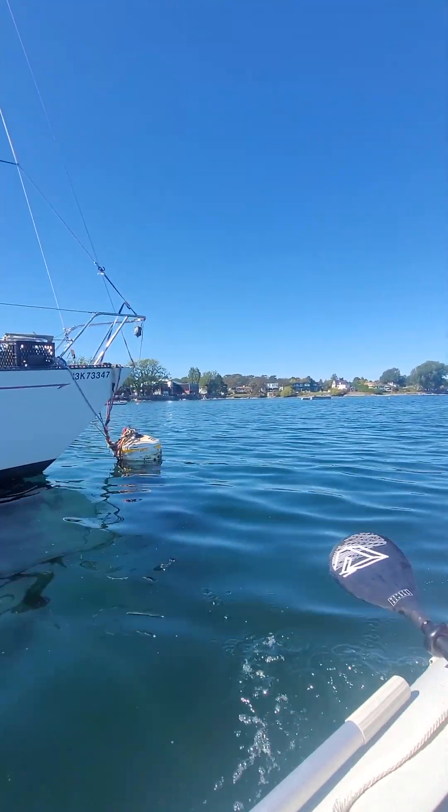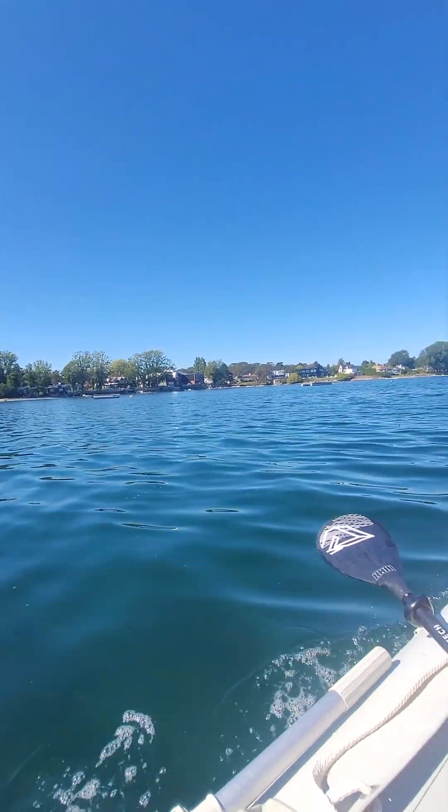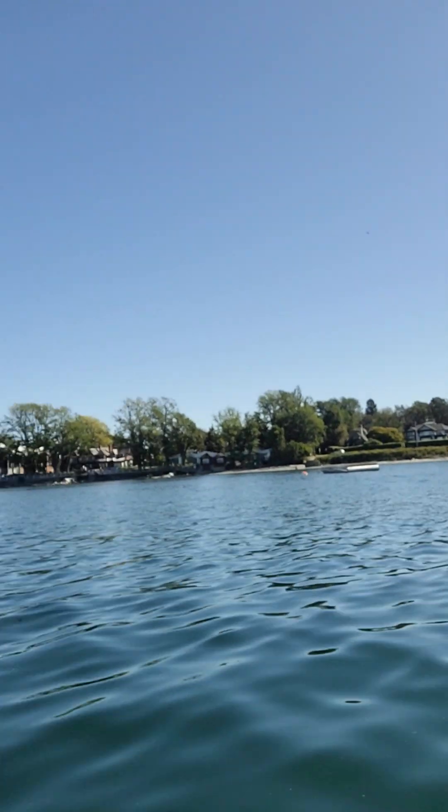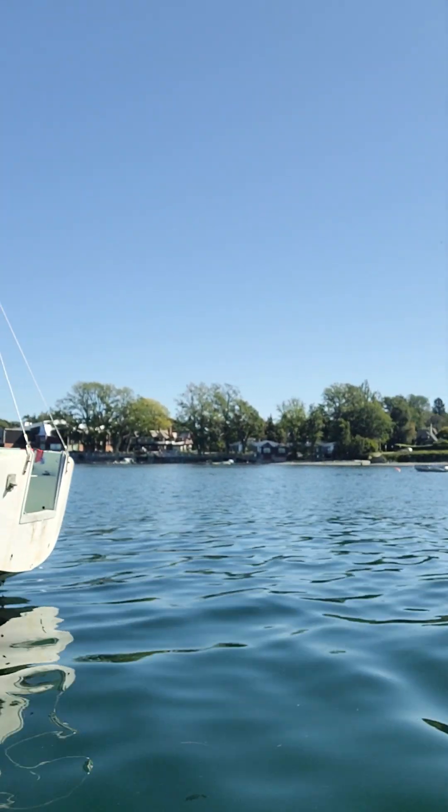That one looks better than the Wind Song. It's got live whales. Exploring Oak Bay. That's a big fan. That looks like Wind Song too.